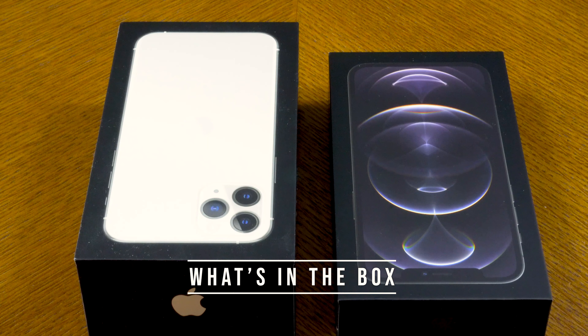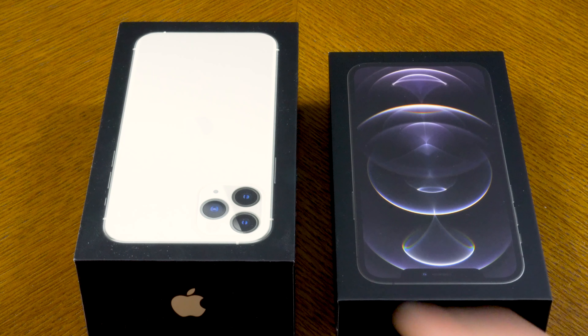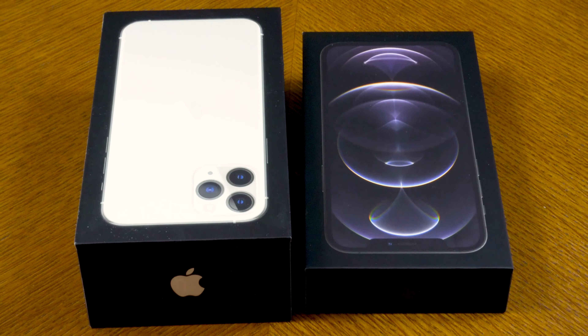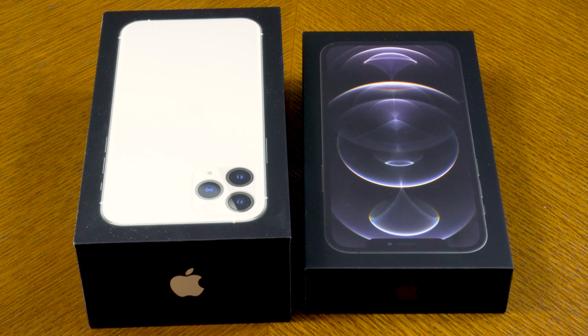A big disappointment, as you've probably heard, is what's in the box. Here I've placed the iPhone 12 Pro box on the right versus the iPhone 11 Pro box on the left — the new box is literally half the height. This year it doesn't come with any charger, just the cable. Apple recommends at least a 20-watt charger for fast charging. They said it's for environmental reasons, but in reality it's to save costs — let's be honest.